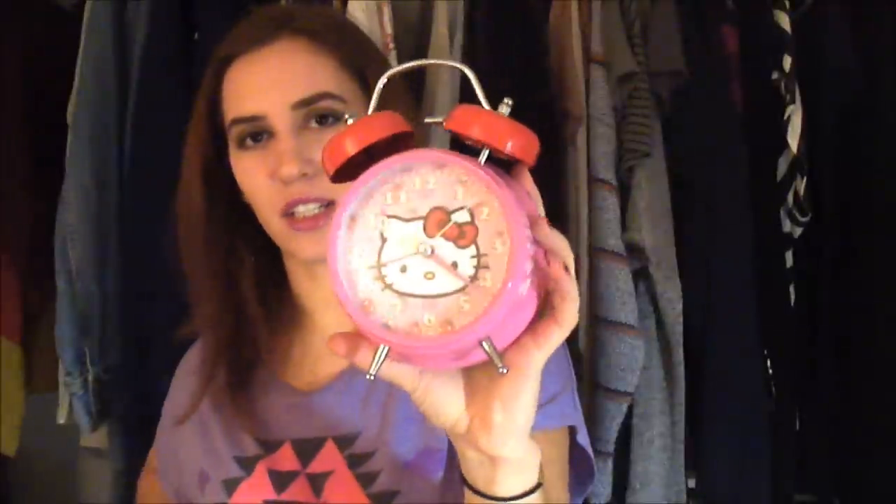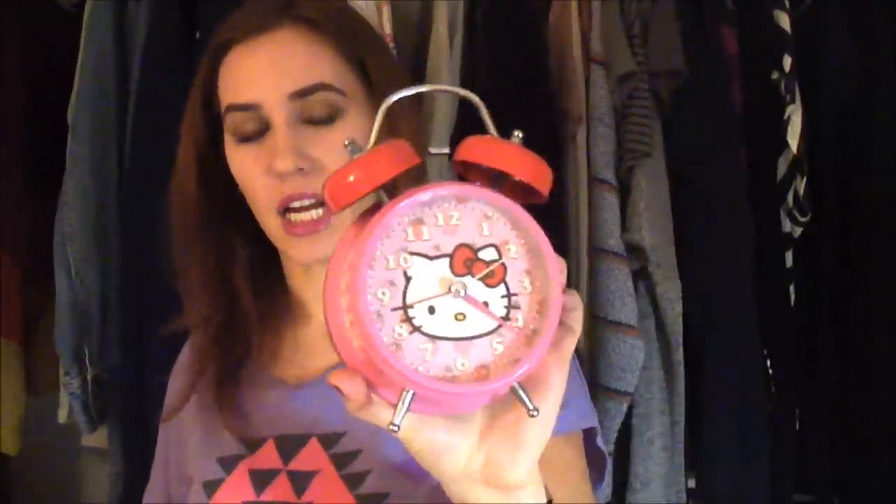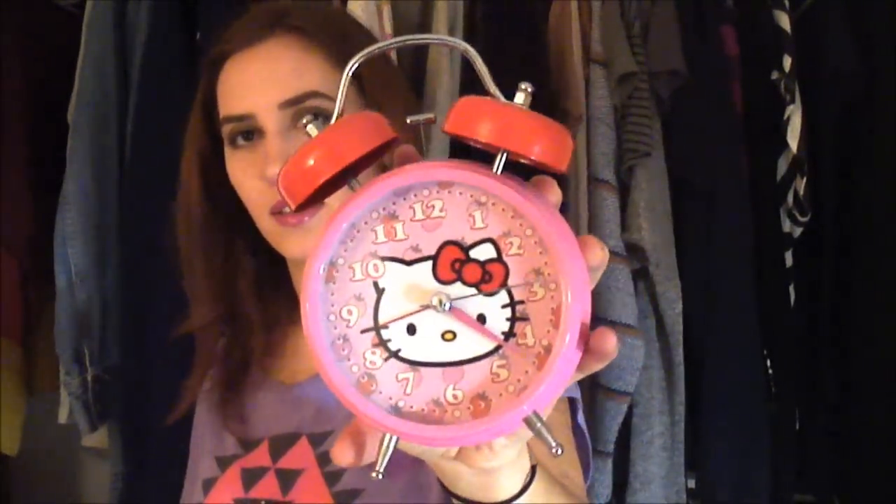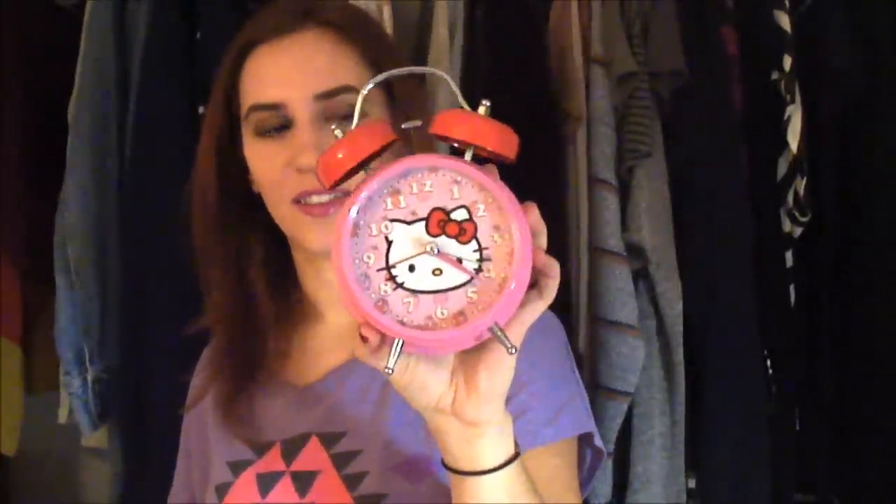Oh, I forgot something I got from the regular thrift store too. I picked up this Hello Kitty alarm clock. This was originally from Target but it was at Goodwill for, I think, $7. It's kind of like the old-school kind and I've never had one, so I thought it'd be cute.